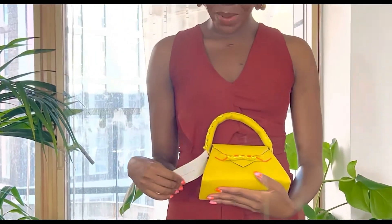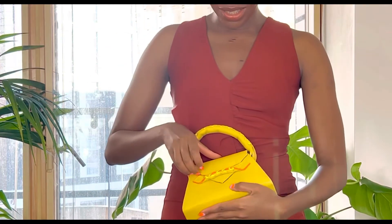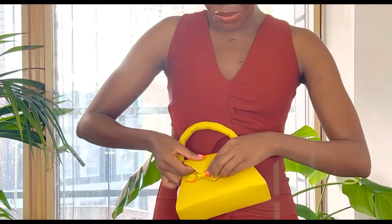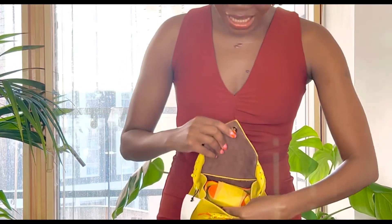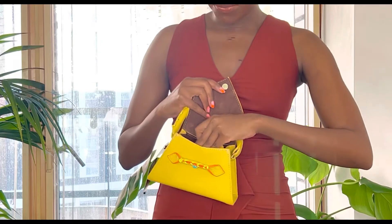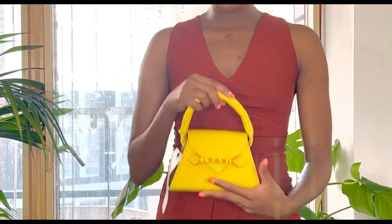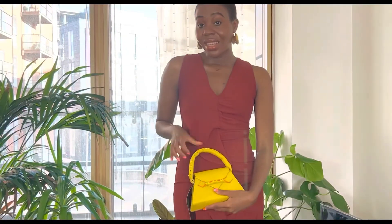This is what the bag looks like — how cute is this? It's a beautiful yellow bag with a stunning orange finishing. This is how you open it; there's a little button there. It has a long strap if you're interested, but I don't really like long straps with small bags. It's stunning blue leather — a beautiful bag. Perfect.